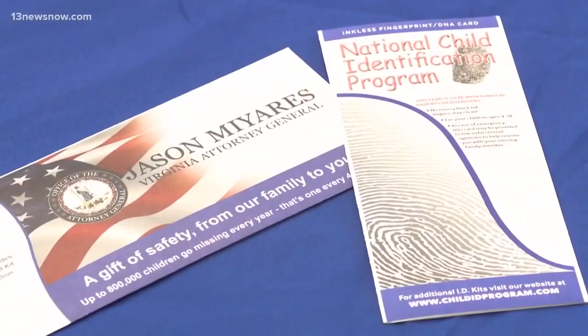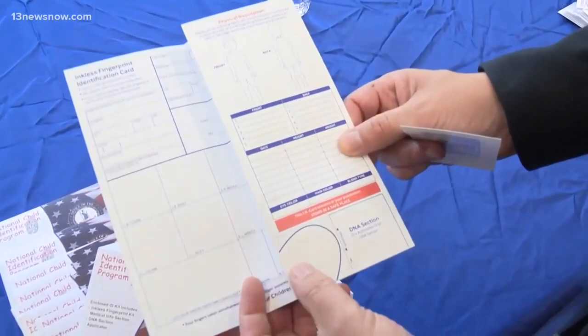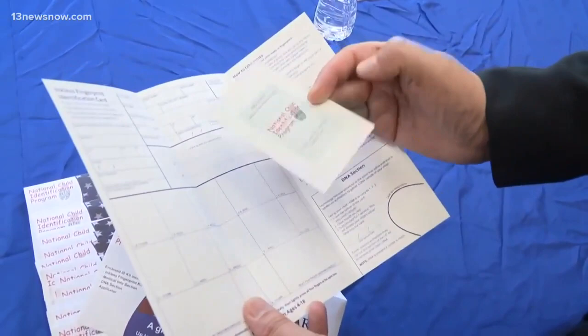This kit is something new for the Commonwealth. Here's how it works. When you simply open it up, you have this national child identification program. The child simply bites down on that, they save that, and then they have this inkless applicator — they just put their fingers down.